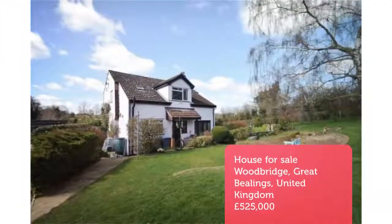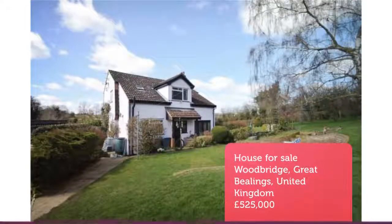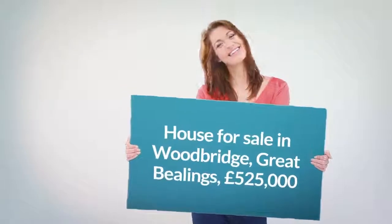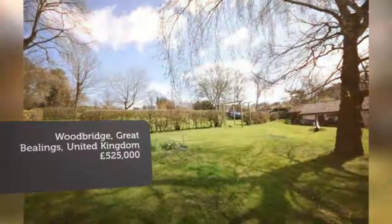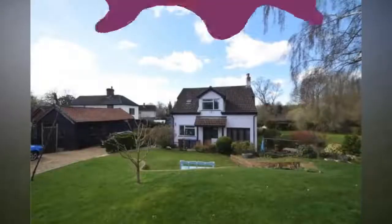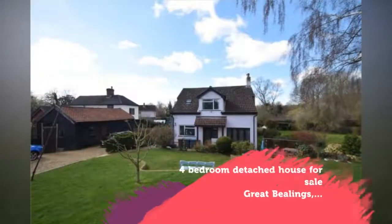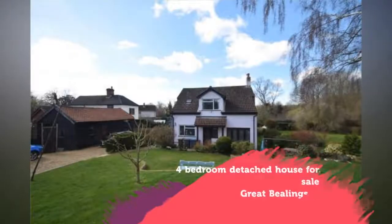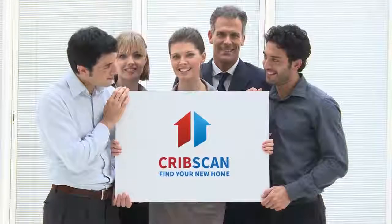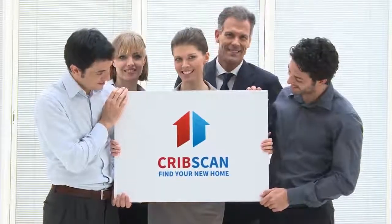Full Description. Tenure: Freehold. Superb potential for improvement and occupying a generous plot with an additional barn style outbuilding which could be converted into a wonderful annex or studio, STPP. Croft Cottage is a unique four-bedroom detached house built in 1926.